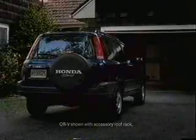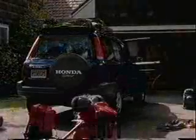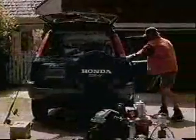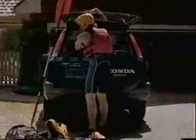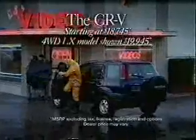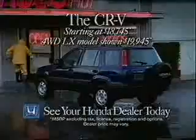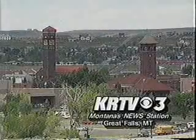Where would you go in a Honda four-wheel drive CR-V? Would you climb Mount McKinley? Would you swim with dolphins? Would you sleep under the stars? Would you wrestle with a river? Would you search for lost civilizations? Would you find the perfect wave? Or would you go for a really thrilling video? The Honda four-wheel drive CR-V — prepared for anything you are. Channel 3, KRTV, Great Falls.